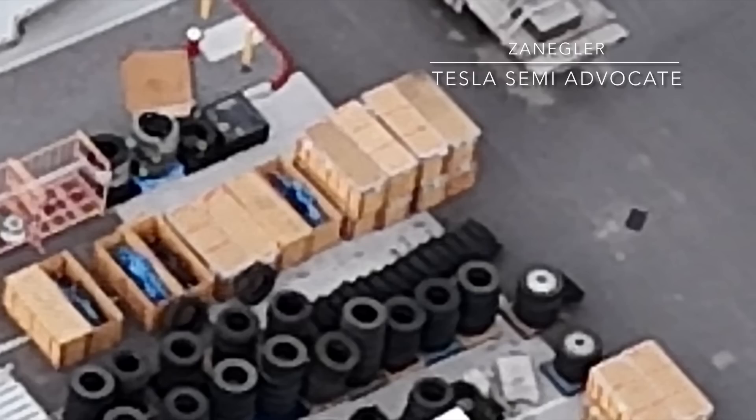Above them are some wheels — split wheels — and these tires are either brand new or possibly used tires that I've seen Tesla store at the prototype production facility on Milan Avenue in the past.